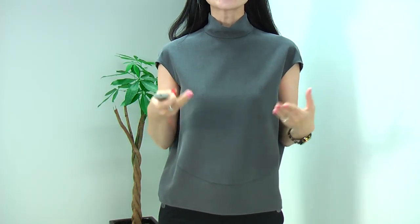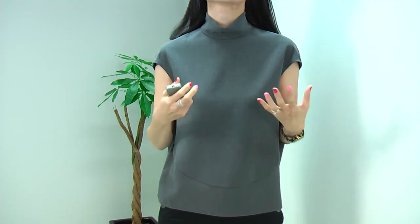Hi everyone. For the 6th collection, I will start with this cool blouse and the slated pants. We had this blouse before — we had so many requests to bring it back, so we made it again.